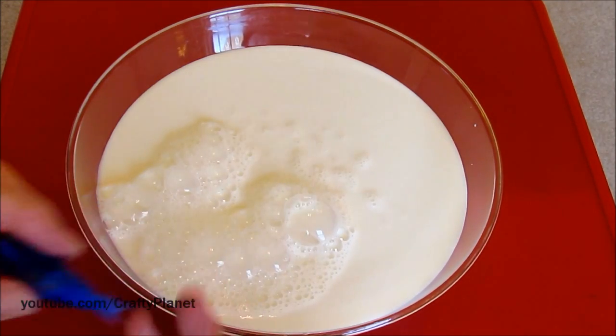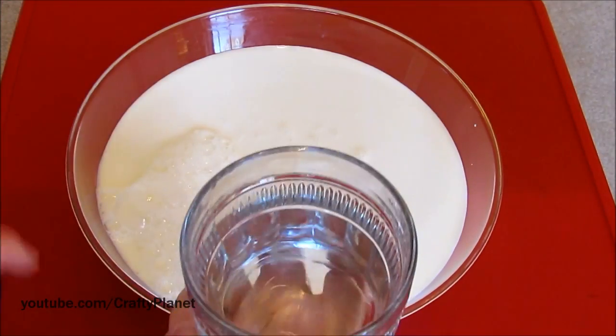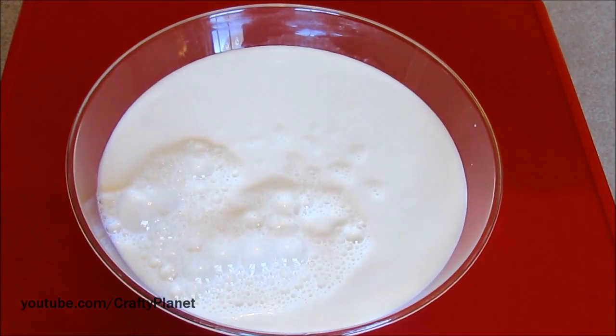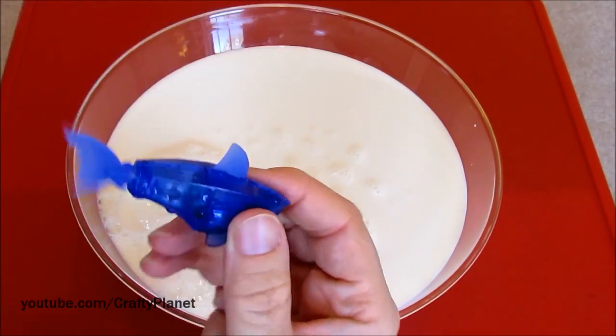The moment of truth. You know, I'm going to test him first — I've got a cup of water. I want to make sure he works. He's going crazy! He works fine. Let's see if he will swim in the milk.